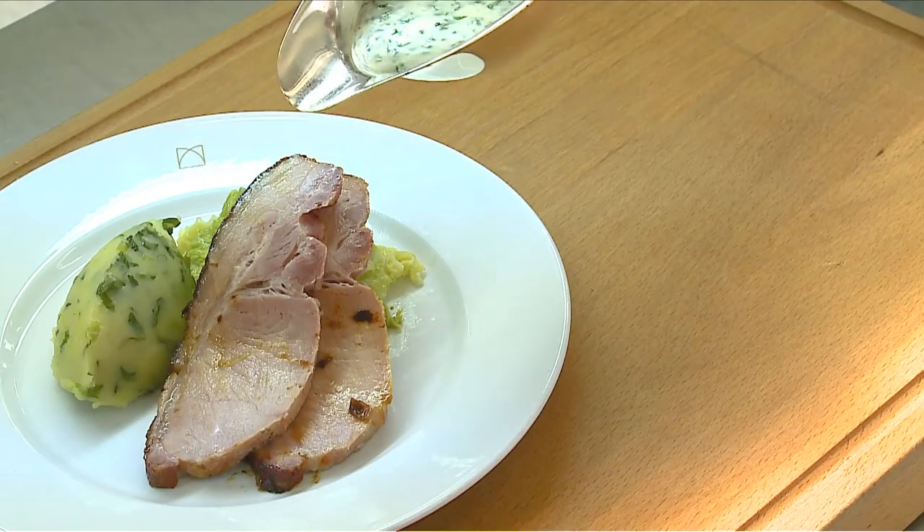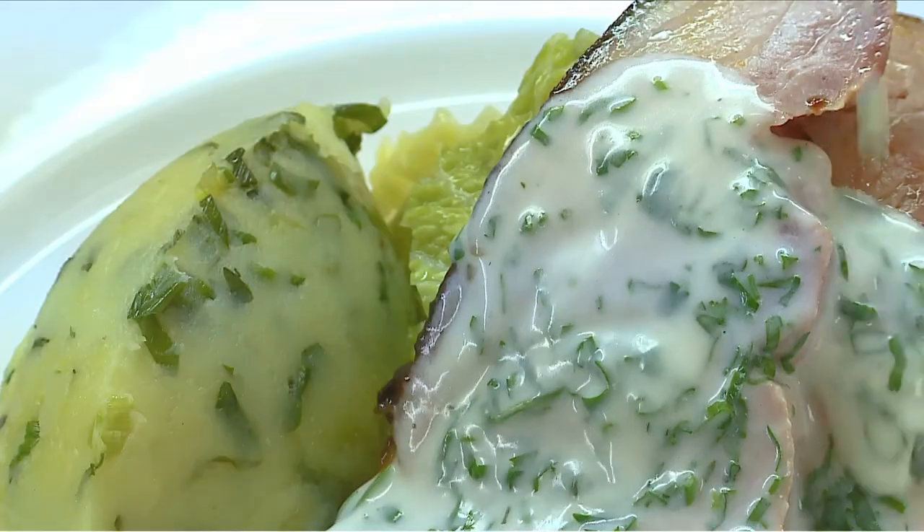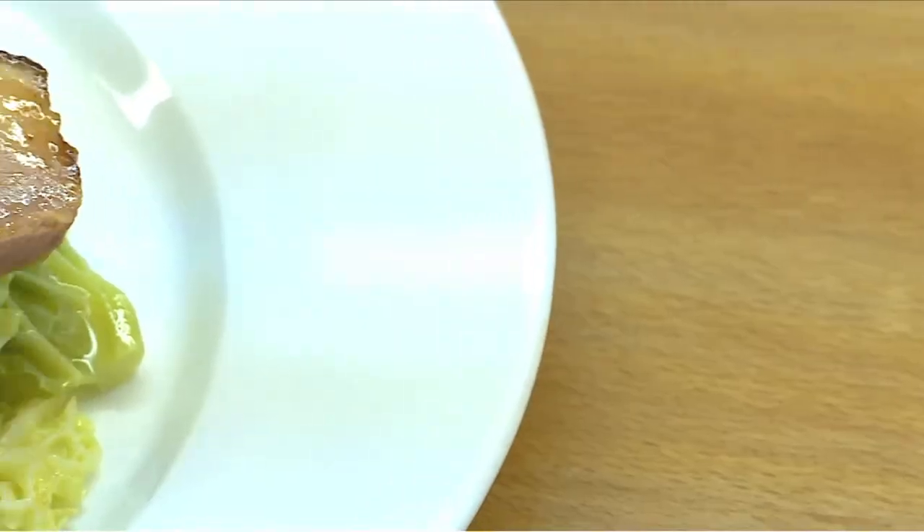My own personal favourite is bacon and cabbage. We use a butcher called John Lynch from R.D., with lightly salted bacon. We serve it with buttered cabbage, champ mash, and parsley sauce. Traditional style, but wonderful.